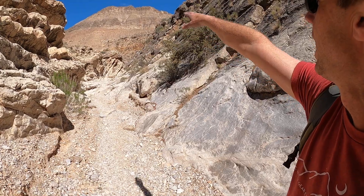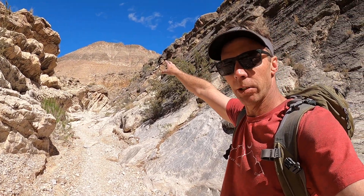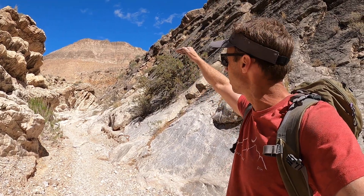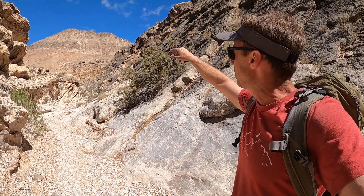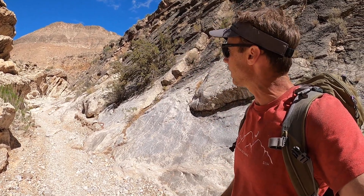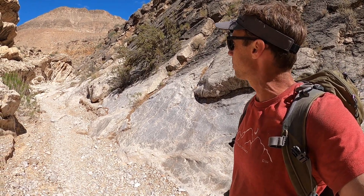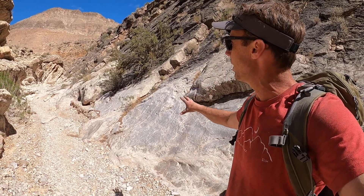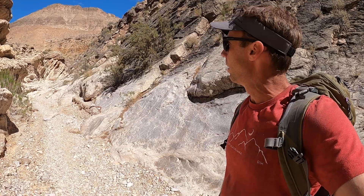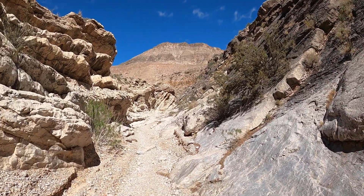That's actually the Kaibab Limestone — the same Permian-age limestone that forms the very rim of the Grand Canyon. So that's the same exact unit you would see standing on the rim of the Grand Canyon. I'm going to go ahead and sign off for now, but hopefully this was a nice little taste of slot canyons in limestone and an interesting little portion of northwestern Arizona called the Virgin River Gorge.